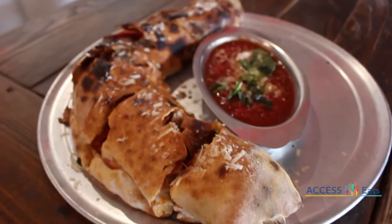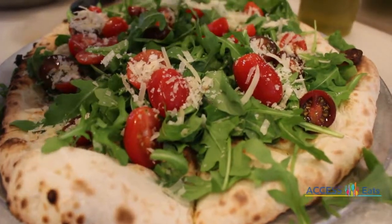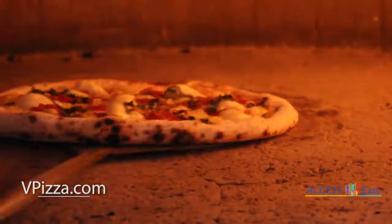Along with the calzones and salads, the V-Stromboli is another favorite. The entire menu is one of a kind, and with three convenient locations in Jacksonville, one in Gainesville, and Fleming Island coming soon, V-Pizza is bringing old world Italy to the first coast.